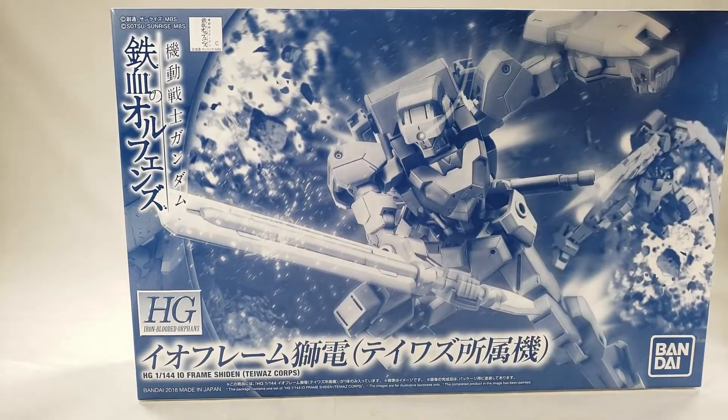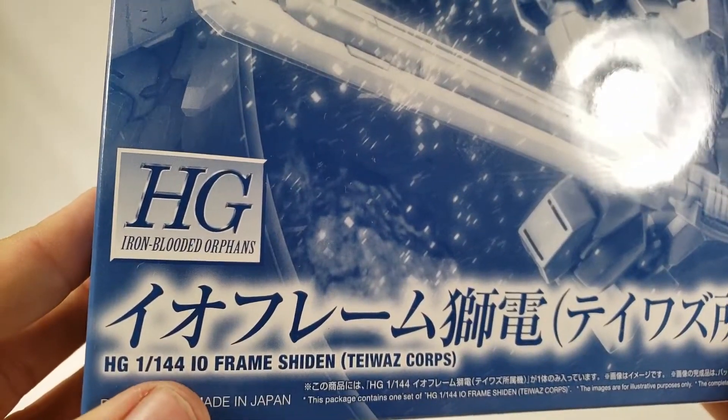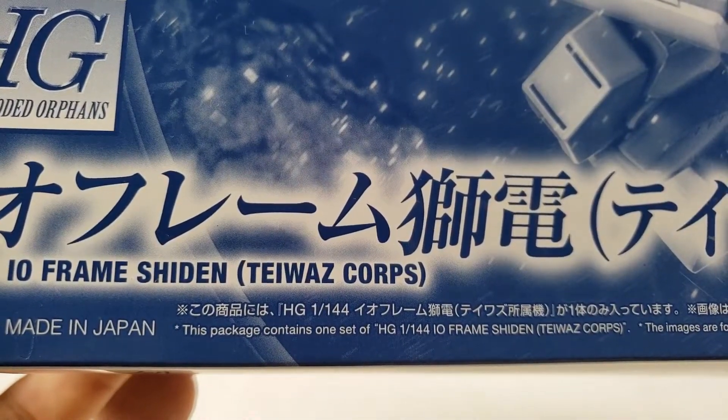This is a box. It has two Sheedans on it. It says HG, Bandai, and Taywaz on it for some reason.